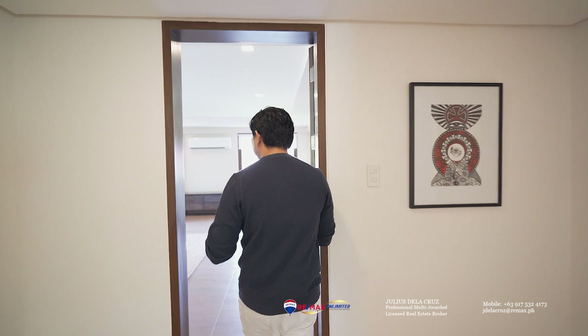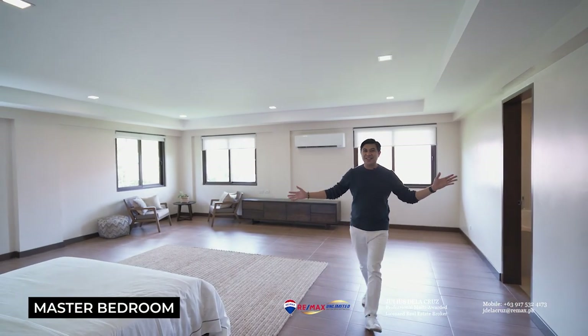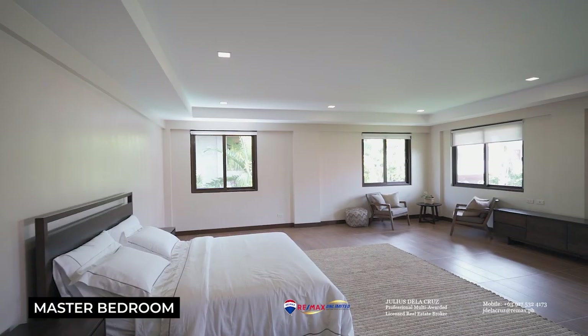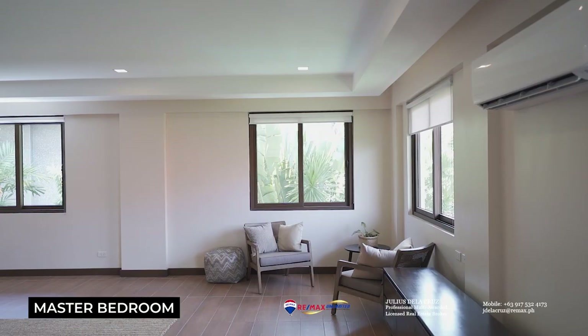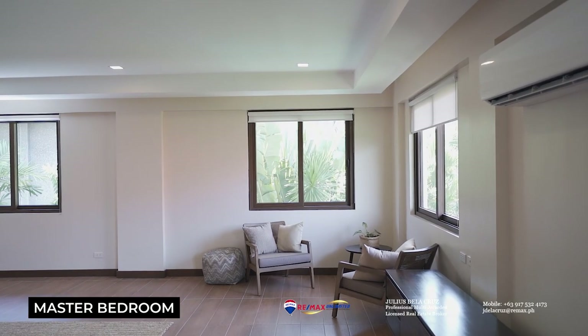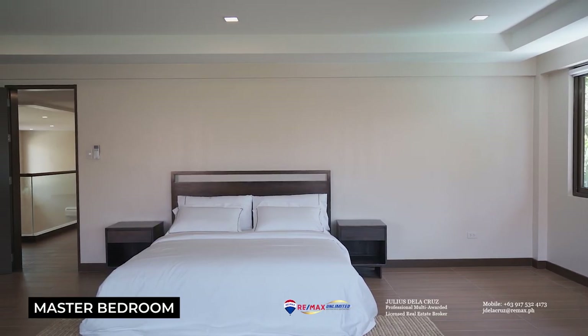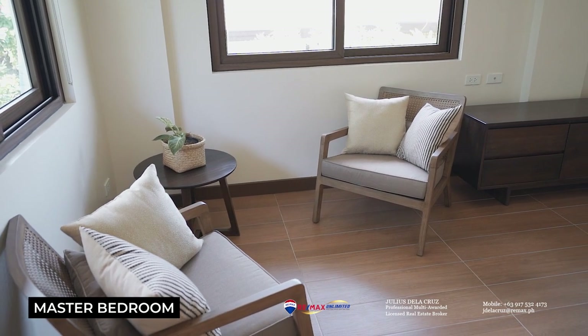We are about to see one of the highlights of the second level: the expansive master bedroom. You're going to love the size of this space — it features a very ample size that can fit an entire living room set inside the master bedroom. It occupies a corner side and also features its very own large walk-in closet and, of course, its very own master's toilet and bath.